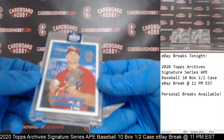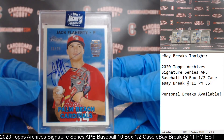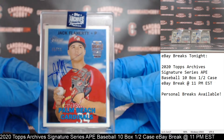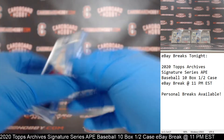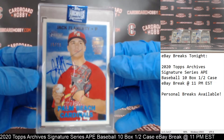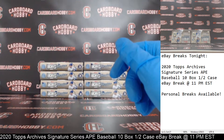Box number two — we got a Jack Flaherty, 15 out of 21 for the Cardinals. The Cardinals on the board. Real nice Jack Flaherty, that is 15 out of 21 out of 2016 Heritage. Very nice there for the Cardinals.